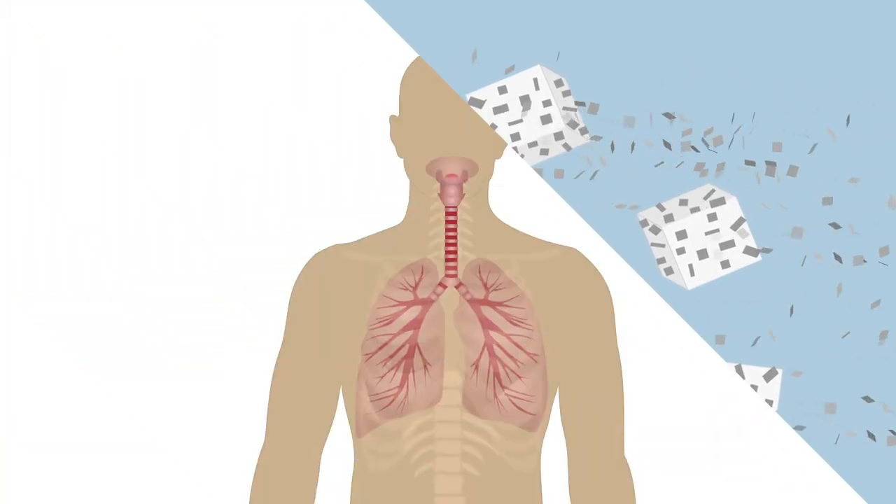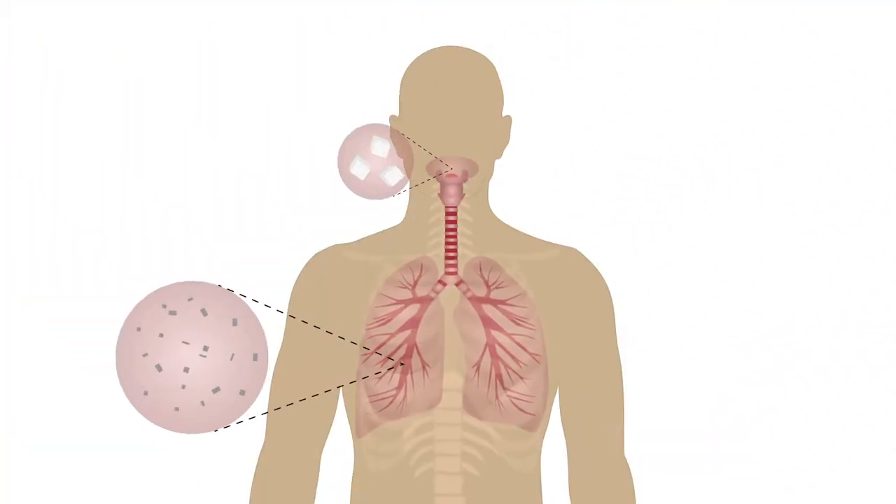The drug particles are transported deep into the lung, while the larger carrier particles cling to the back of the throat and are eventually swallowed.